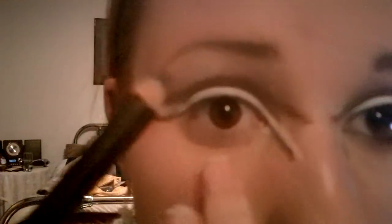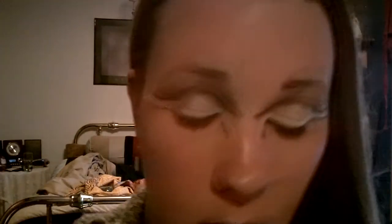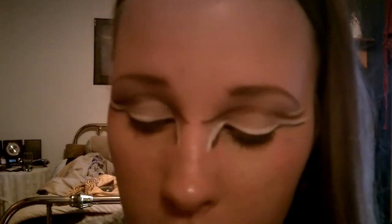Now you're just going to use a black liner to line your waterline. And then you're going to use the same pencil just under your waterline.